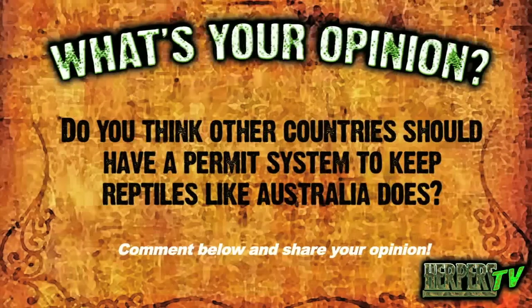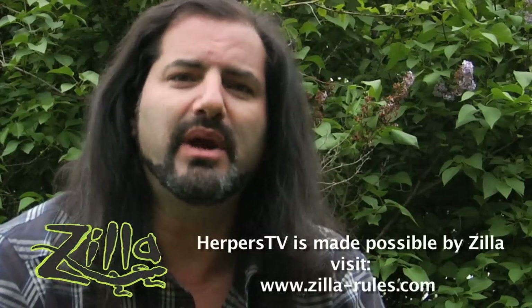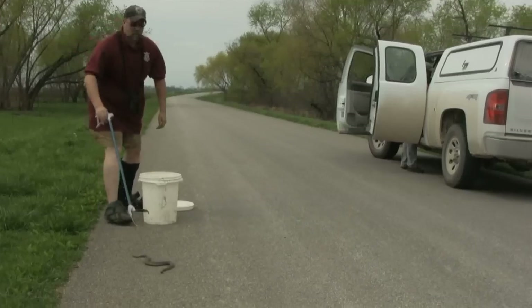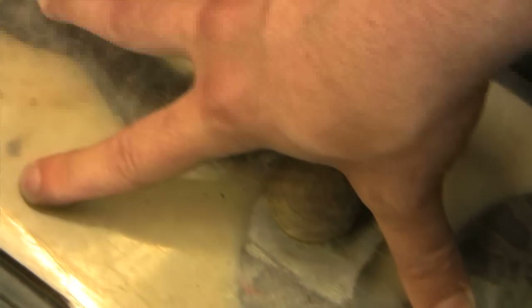What's your opinion — do you think other countries should have a permit system to keep reptiles like Australia does? Comment below and share your opinion. Wow, wouldn't we all love a collection like that? Part of keeping reptiles and amphibians in captivity isn't just about keeping them in racks and breeding them and admiring the individual animal. It's about creating the art of mimicking their natural environment in captivity so that we can better understand and appreciate these absolutely amazing animals. Further on in Season 2 of Herpers TV, we're going to go back out into the world, share many more exotic herping adventures, interview many more breeders, and we'll even have video care sheets. So tune in, subscribe, and we'll see you next time on Zilla Presents Herpers TV.